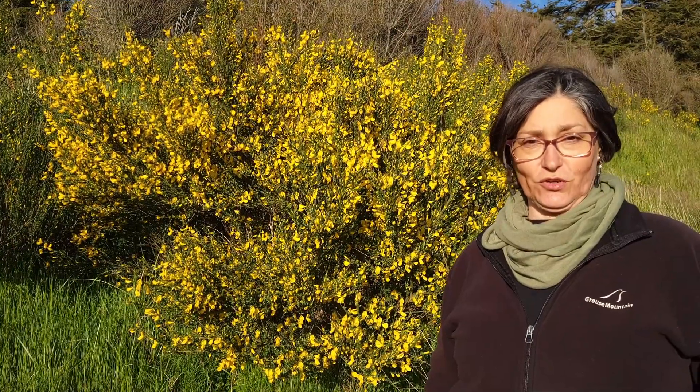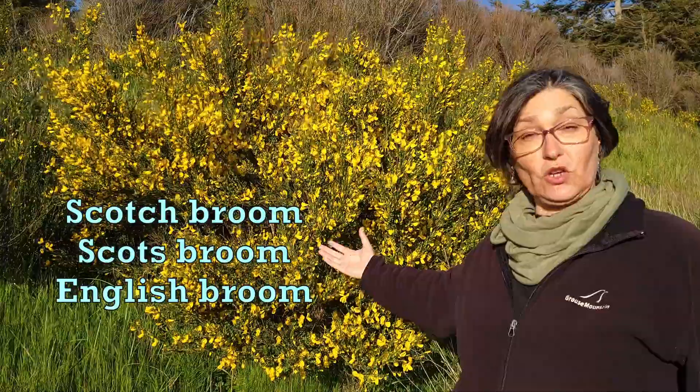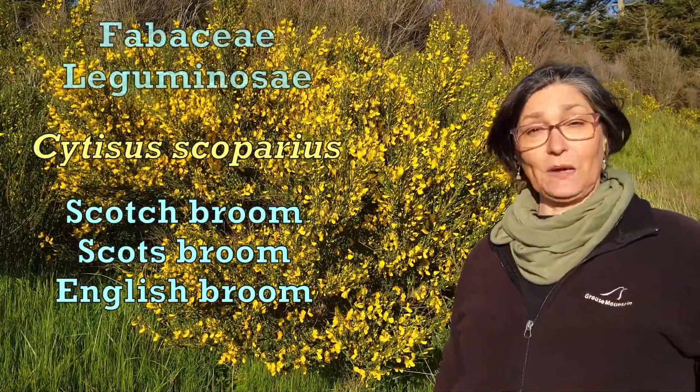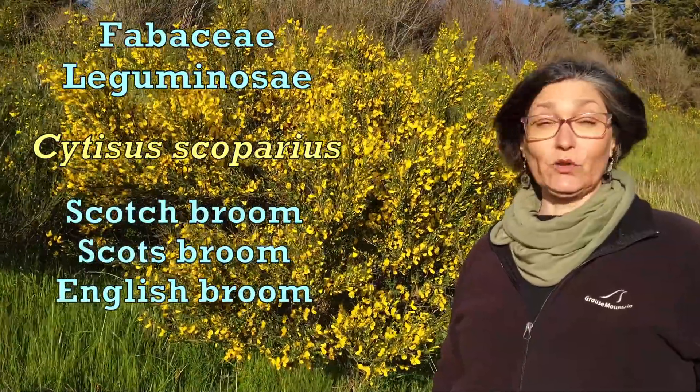Early May, here in the Pacific Northwest, together with Scotch broom — also known as Scots broom or English broom — Cytisus scoparius, family Fabaceae.